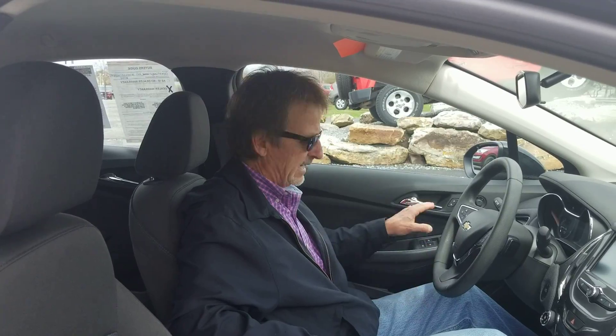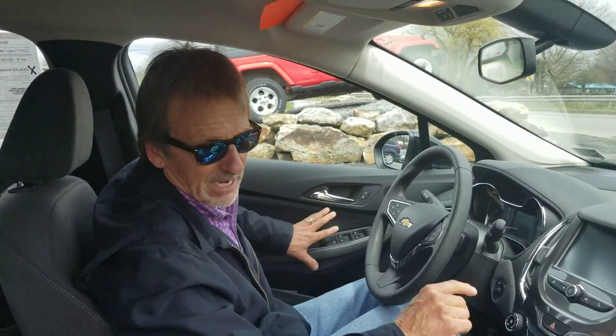It's a fun car to drive too — these are so quiet and they handle nicely. Let's take a look in the back seat.